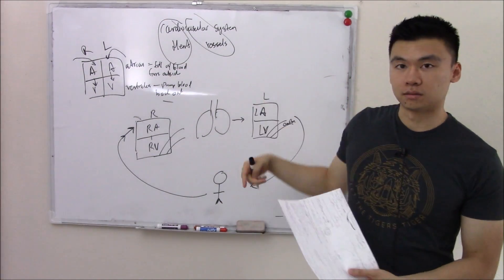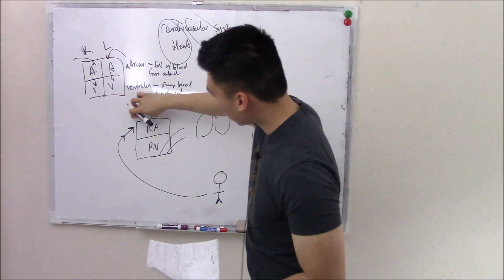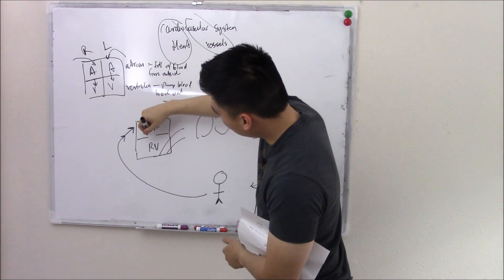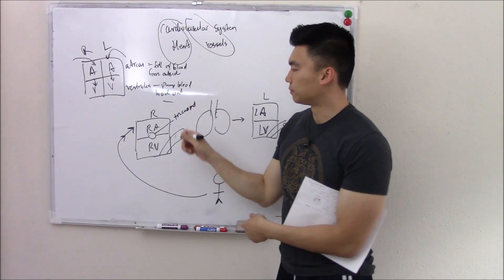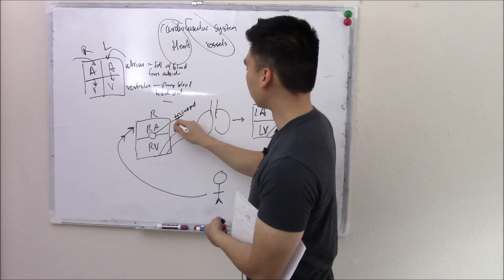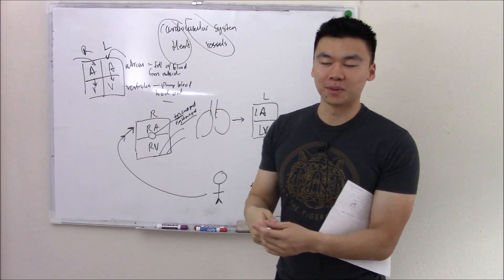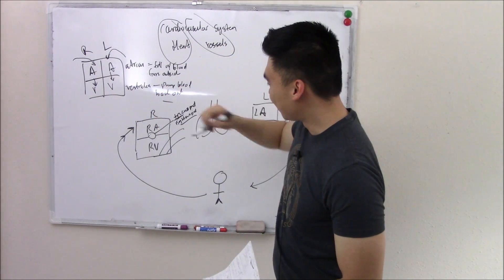What stops blood from going the other way? We don't want it to go backwards — that's what valves do. Looking at the right heart: blood trickles down to your ventricle, and the valve that stops it from going back up is called the tricuspid valve. It's called tricuspid because it has three little leaflets. A memory trick: think 'right cuspid valve' — but don't actually say that in clinical practice!